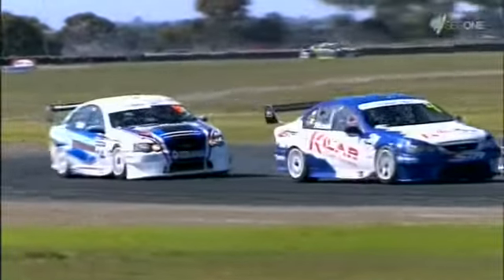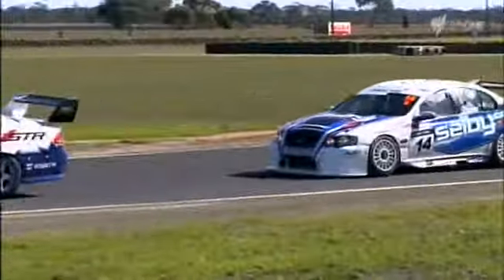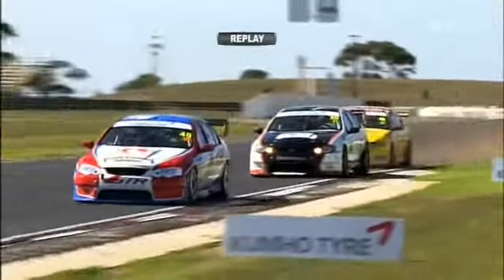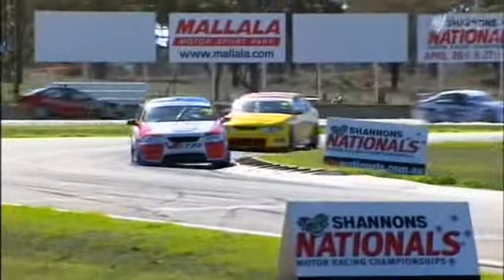You'll notice on the windscreen of all these cars an S or an H, which designates the class they're running in — whether they're running a sequential shifter or the old-school H-pattern shifter. Sequential boxes were allowed in the category for the first time last year, and some cars have updated while others elected to run as they were. Ryan Simpson, for example, runs a sequential shifter in his ex-Craig Lowndes 888 Ford. But Matt Charter has got the Hollinger box. And it's good to see some of these older cars still going really, really quick — some even electing to run in their period liveries.